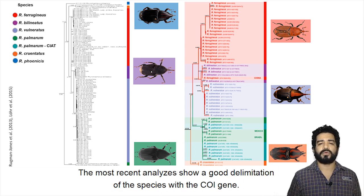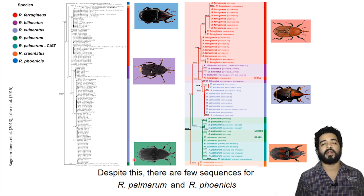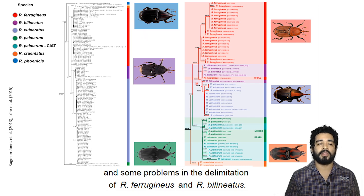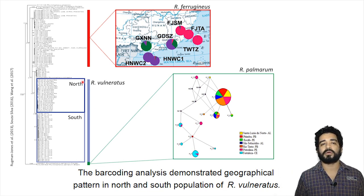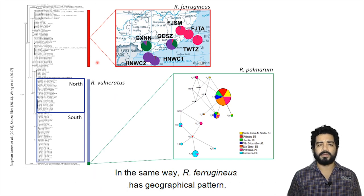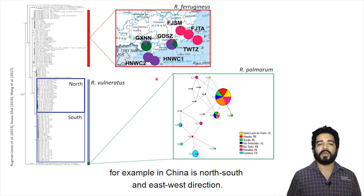The most recent analysis shows good delimitation of the species with the COI gene. Despite this, there are few sequences for R. palmarum and R. phoenicis, and some problems in the delimitation of R. ferrugineus and R. bilineatus. The barcoding analysis demonstrates geographical patterns in the north and south populations of R. bilineatus. In the same way, R. ferrugineus has geographical patterns, for example in China, in north-south and east-west directions.